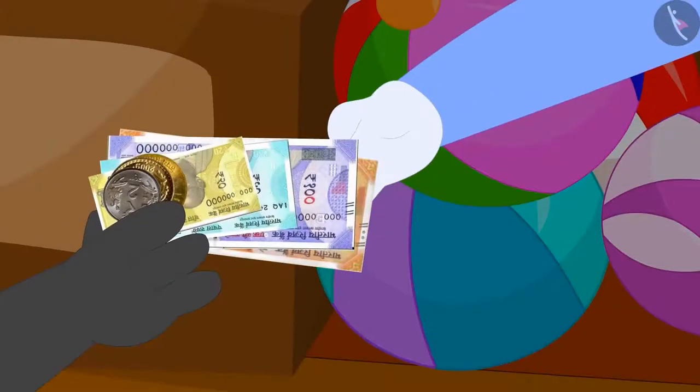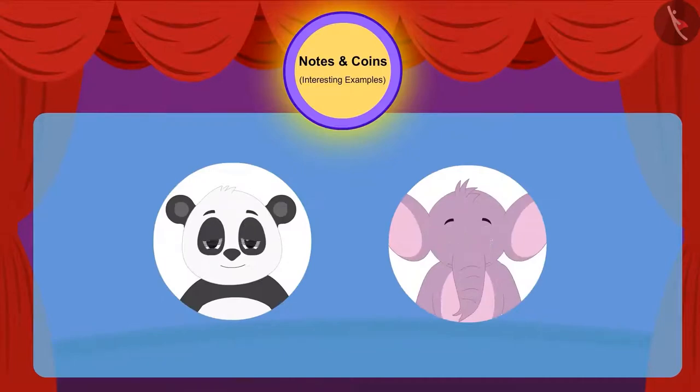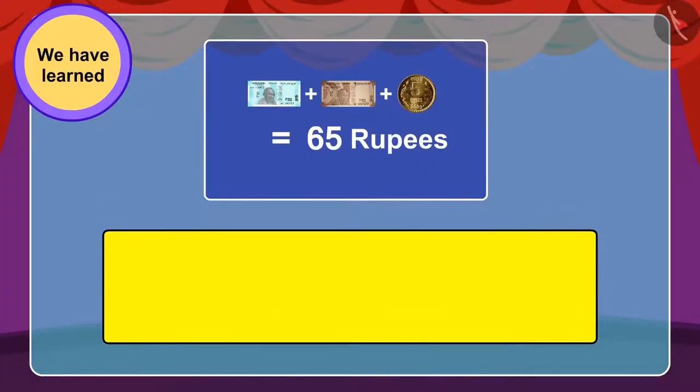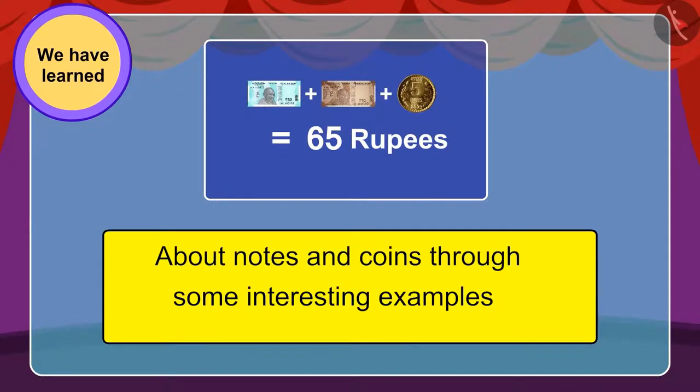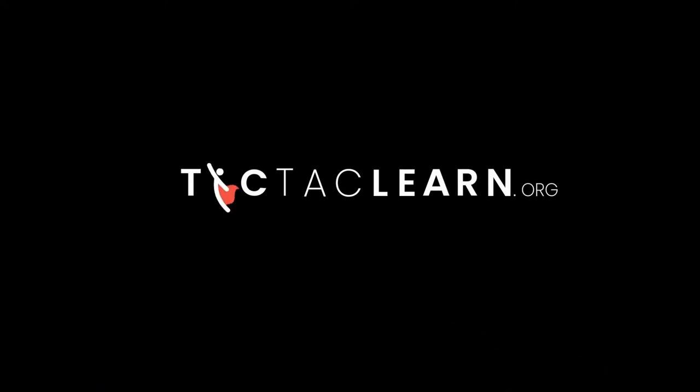They gave money for the toy and after buying it, happily started towards their home. In the next video, we will see all the naughty things they do on their way home. Children, in this lesson, we learned more about notes and coins through some interesting examples. In the next video, we will explore some misconceptions related to this. The End. Thank you.